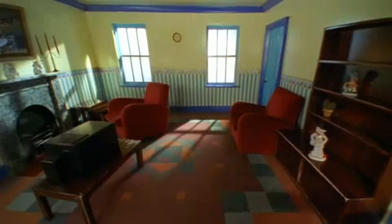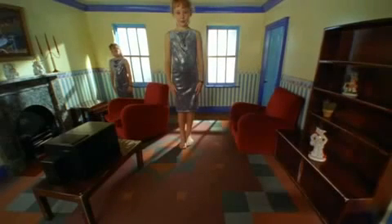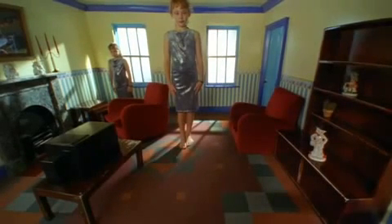So our perception of the world is affected as much by what our brains expect to see as what is actually in front of us. This room looks normal, but in fact it's massively distorted. The girls are exactly the same size, and yet your brain won't allow you to see them that way.